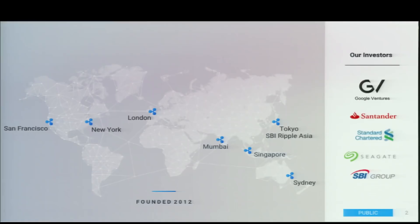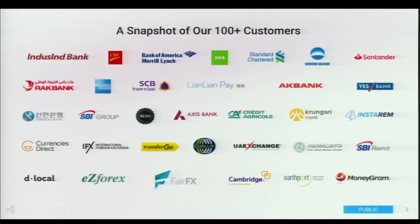Ripple has offices around the world, and it is a global company focused on building a global payments network. This is a quick snapshot of some of the customers that we have. We work with large banks down to very small regional payment providers, and it's all about connecting these together.